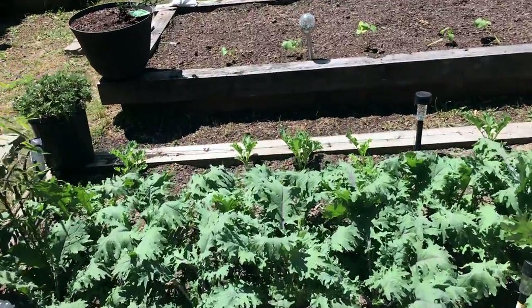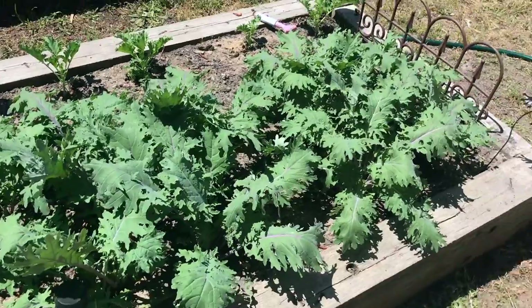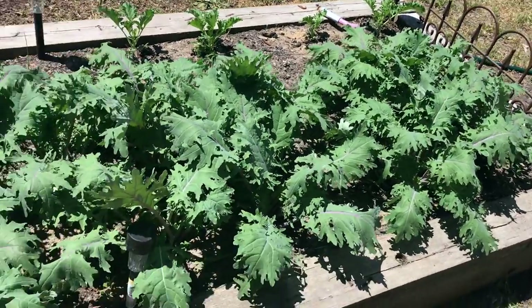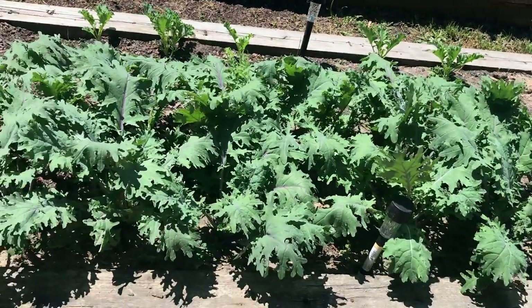Well, good morning, everybody. Welcome back to my channel. I'm going to give you all an update on the raised bed gardens today.